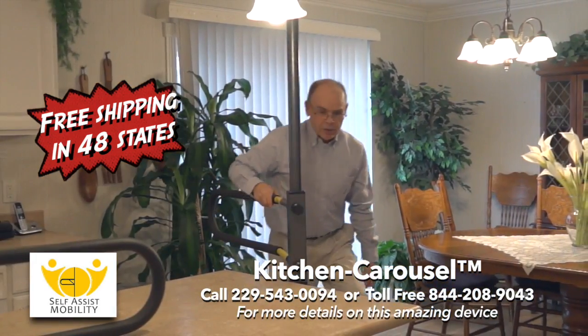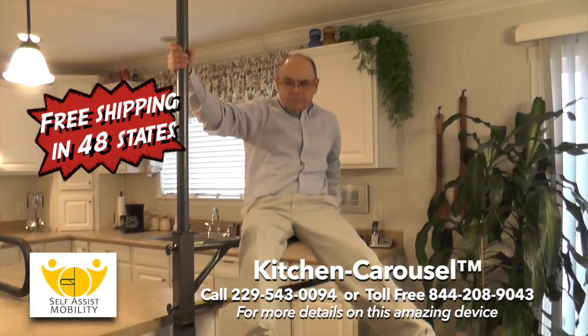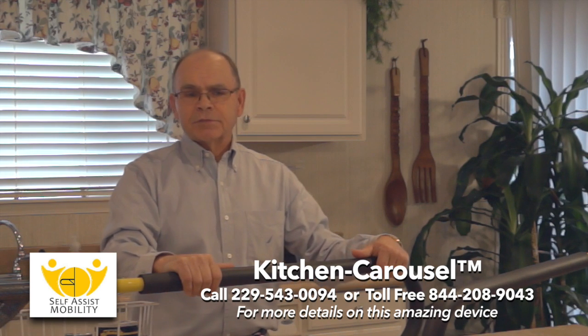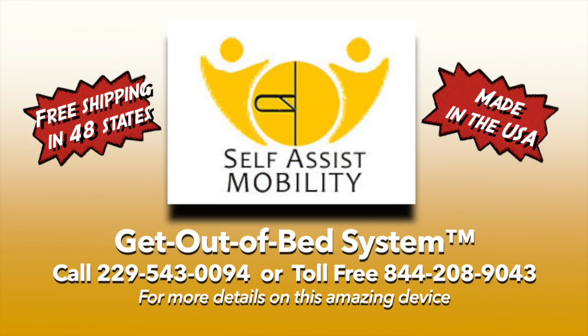This amazing product can support up to 300 pounds. Please consult your doctor before using any self-assist products. Kitchen safety is important to everyone. Please call the number on the screen about these amazing products.